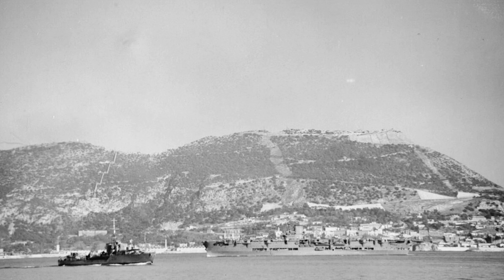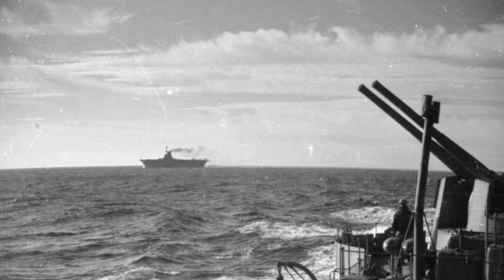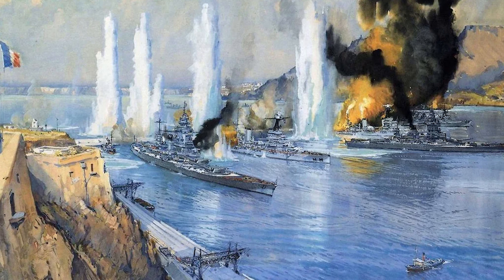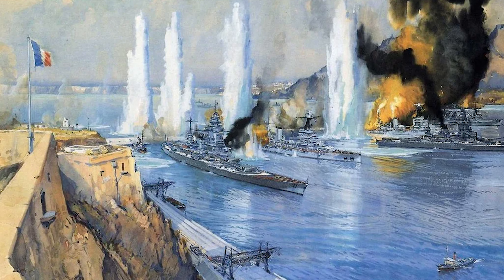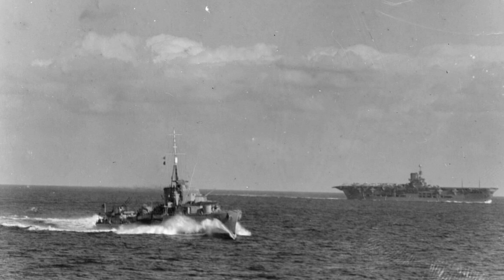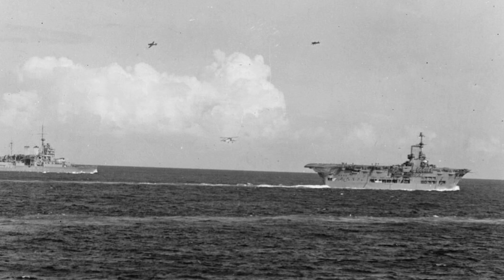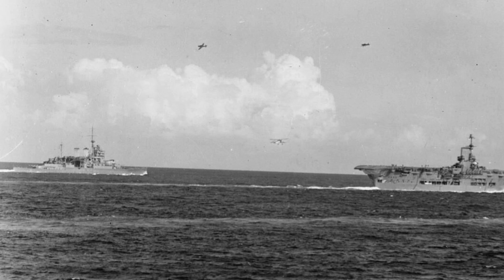She sailed for Gibraltar to join Force H together with Hood on the 18th of June. The first operation was the unenviable task of neutralizing the French fleet in North Africa after diplomacy had failed. On July 3rd, Ark Royal's Swordfish spotted for bombardment by the capital ships, and subsequent strikes by Swordfish disabled the French battleship Dunkirk, but the Strasbourg managed to escape the air attacks. On August 2nd, her Swordfish attacked Cagliari on Sardinia to provide a distraction for Operation Hurry, in which Argus was to ferry 12 Hurricanes to Malta, doing a similar action on September 1st to cover Illustrious making her way through the Narrows to join the Mediterranean Fleet.